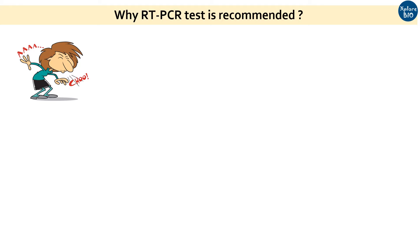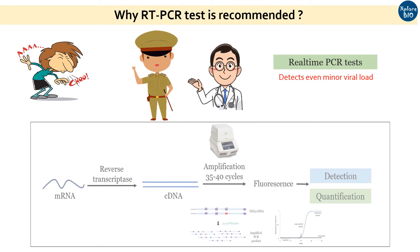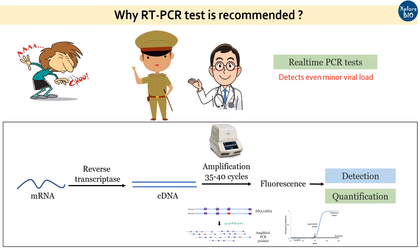Therefore, it is essential to use a technique that is much more sensitive than the rapid antigen test. Therefore, administrators and doctors recommend a more sensitive RT-PCR test to detect even very low viral load in the suspect's body. The question must come to your mind: what makes RT-PCR test more sensitive? The answer lies in its working principle. In RT-PCR test, the viral RNA or cDNA is targeted and amplified several times with virus-specific primers to make it detectable, which was not possible with rapid antigen test.